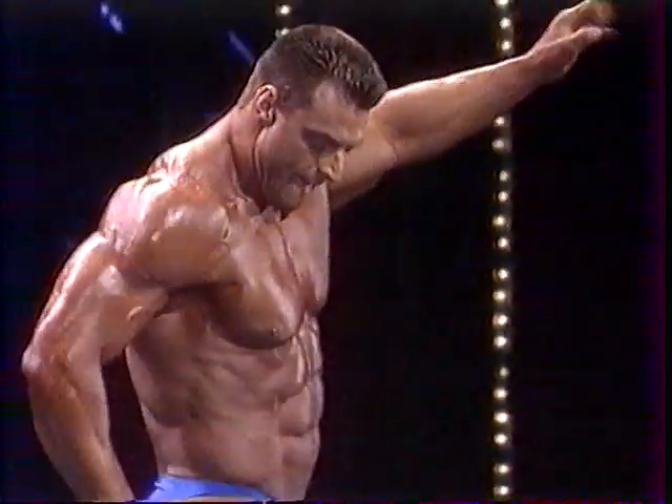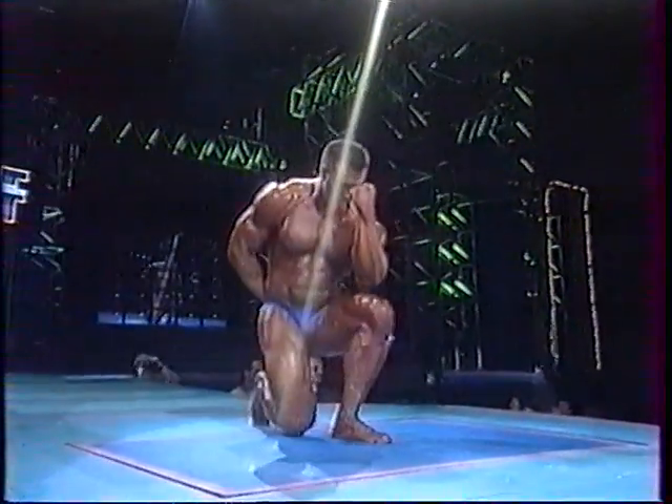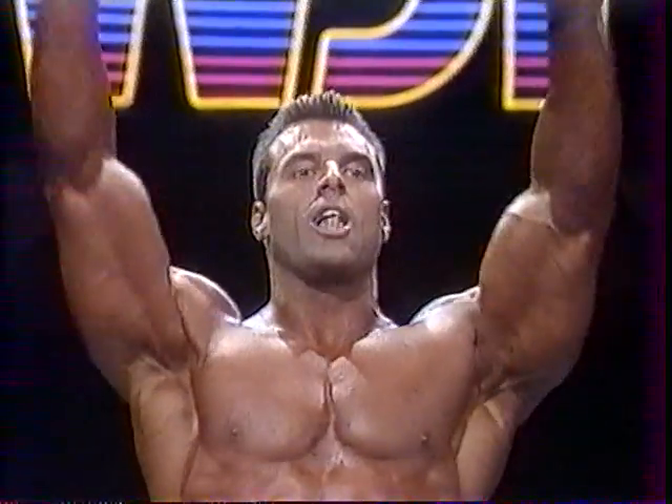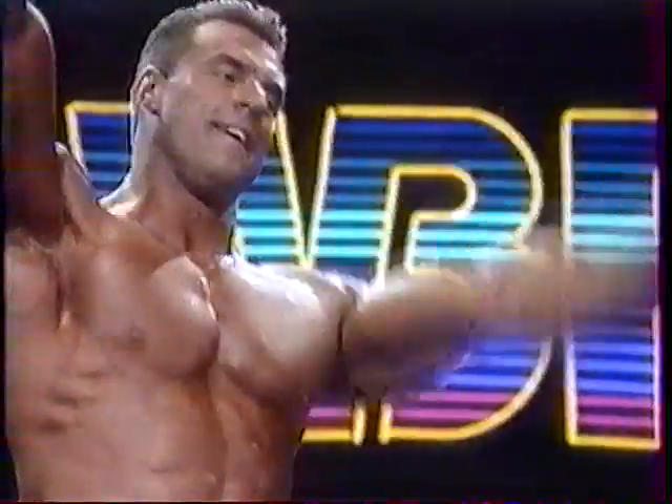That sexy GQ kind of way. Magnetic smile. Big legs — that's probably his strongest point to date. Great smile. 'I love you,' he says, and the crowd loves him back with their applause.